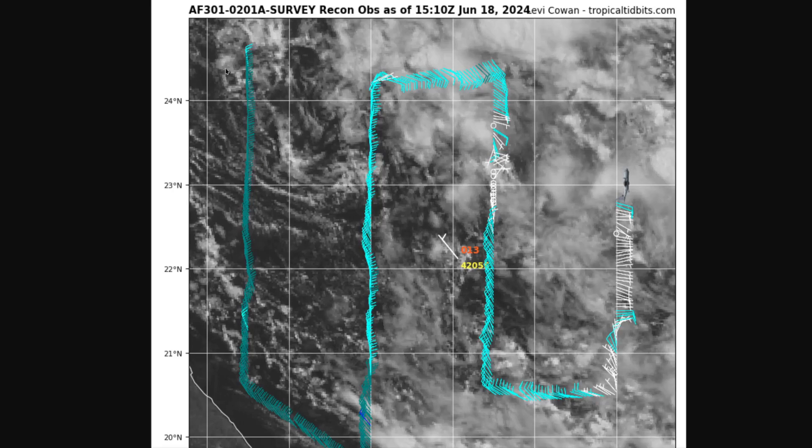There's a recon plane out there running the lawnmower pattern at the moment, looking for what it can find, but it's all very light wind. White and teal colors here indicate almost no wind at all — under 10 knots or so. The pressure is pretty low; the surface station has 1,001 millibars, and that's typical of these monsoon depression type of systems. Very low central pressure, but not a lot of wind at the center.